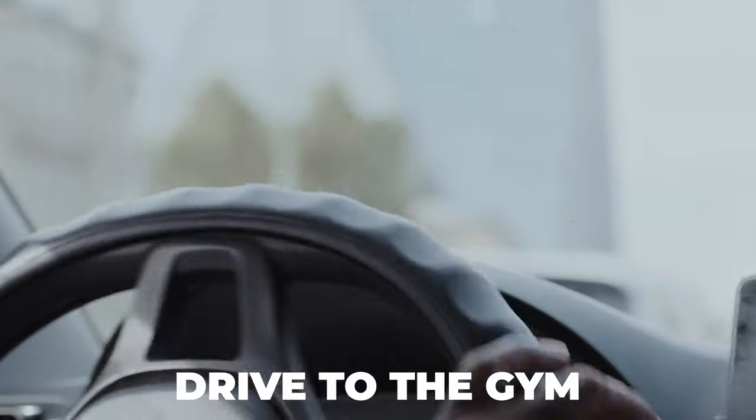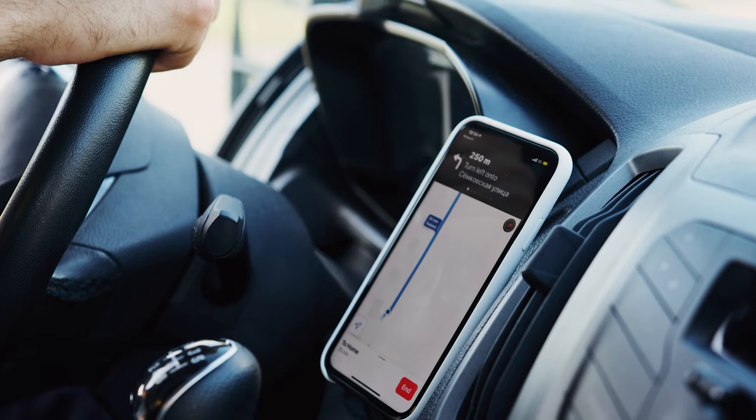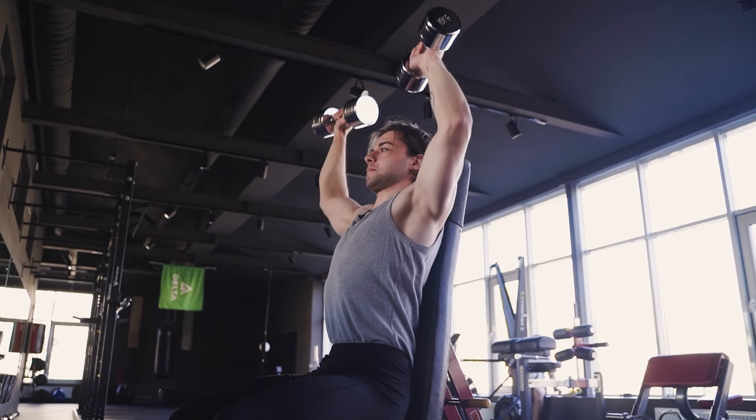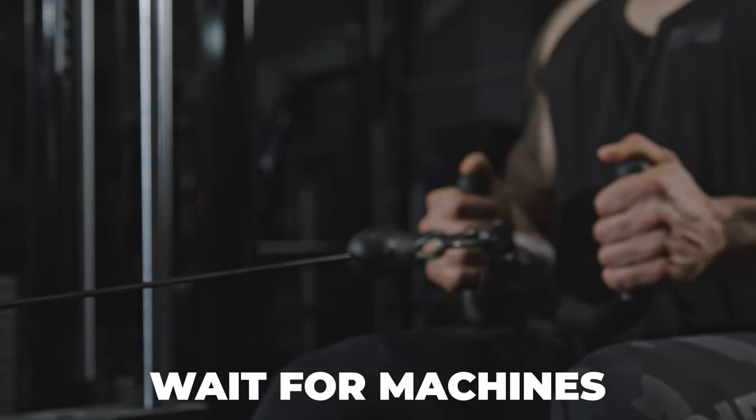Two, you have to get in your car, you have to drive to the gym. Some of us live 10 minutes from the gym, some of us live 30 minutes from the gym. You get to the gym and it's super crowded. You got to wait for machines.